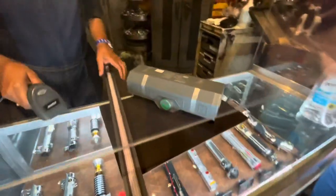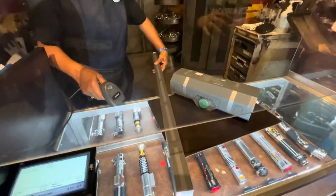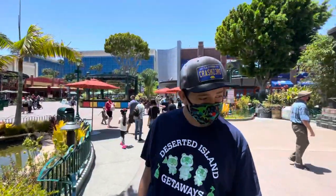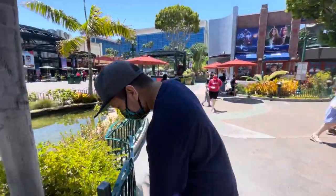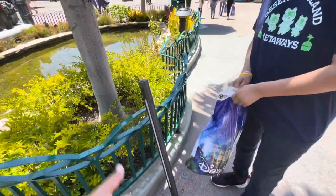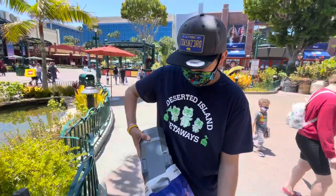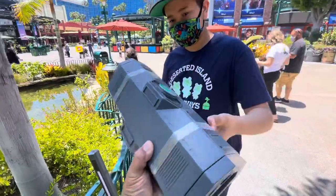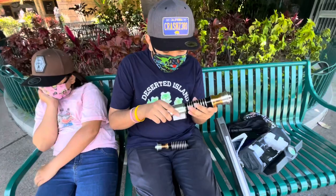So we got the Luke Skywalker saber with the package and the longer blade. We got our first lightsaber! Are you excited? Yes, very excited! That's pretty awesome. I thought they came with like a case but I guess it doesn't. It's pretty heavy and a pretty good size.